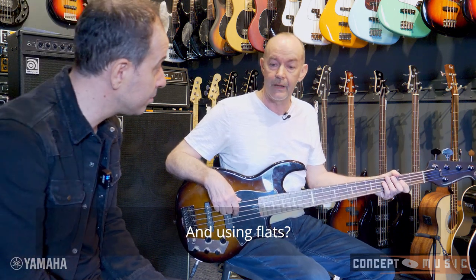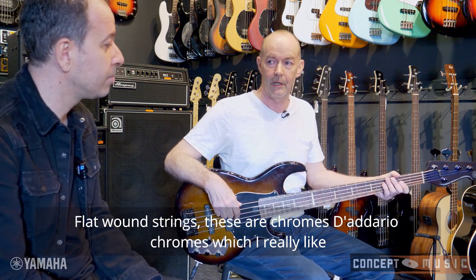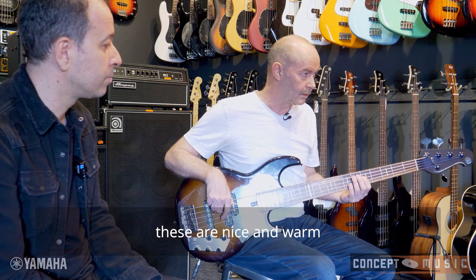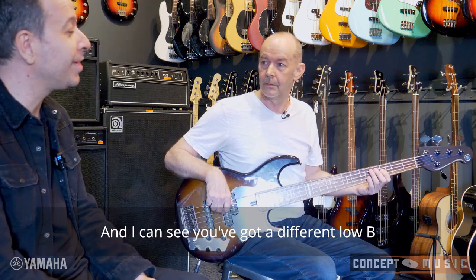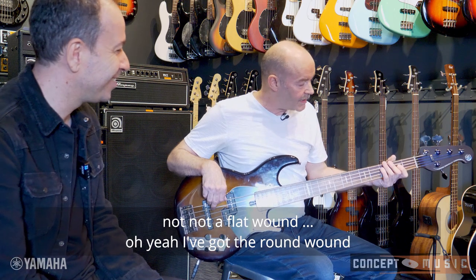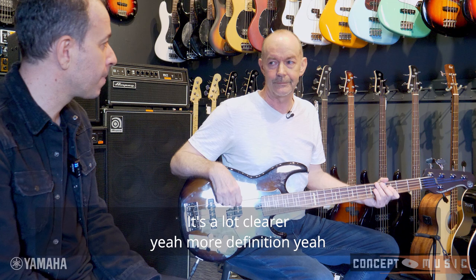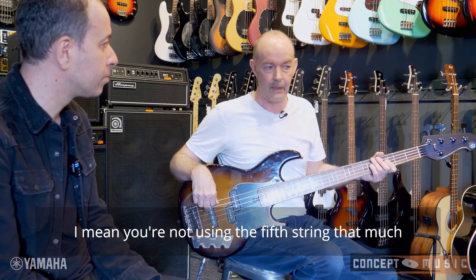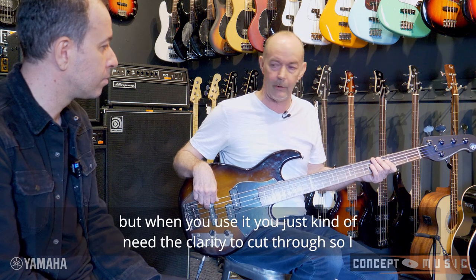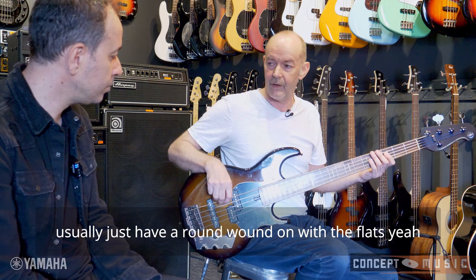Are you using flats? Yes, flat wound strings — these are D'Addario Chromes, which I really like, there's a nice warm tone. And I can see you've got a different low B, not a flat wound. Oh yeah, I've got a round wound on the B. Why do you do that? It's a lot clearer, more definition. You're not using the fifth string that much, but when you use it you just need the clarity to cut through. So I usually just have a round wound on with the flats.